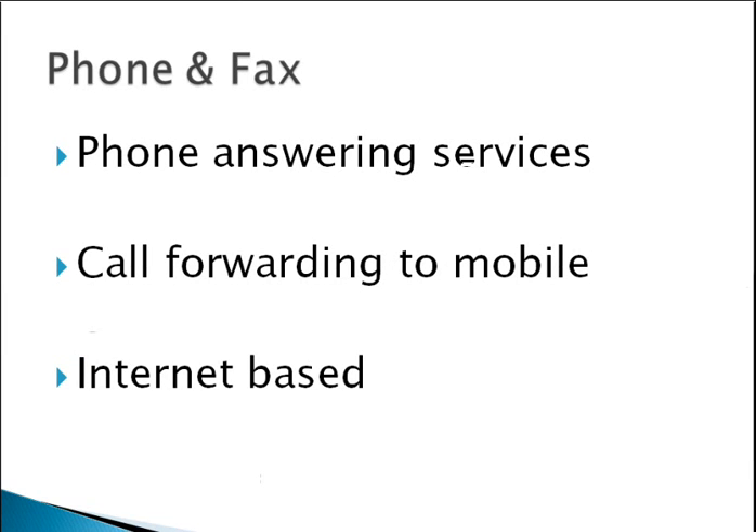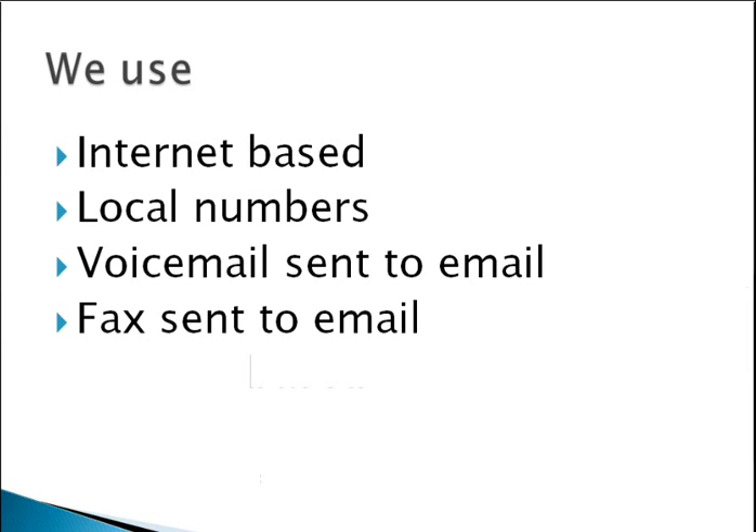The other thing is phone and fax. Some registered offices will have phone answering services — they'll actually answer the phone in your company's name and take a message. You can also have phone calls forwarded direct to your mobile, or you can use an internet-based solution, which is what we use. People dial a local number in Australia or the UK, that goes to voicemail, and we receive an email telling us we've got a voicemail to listen to and respond to. Faxes come in the same way — scanned direct into our email inbox. We don't actually have a physical fax machine. We also have the ability to turn the phones on live, which we usually do just before an event.